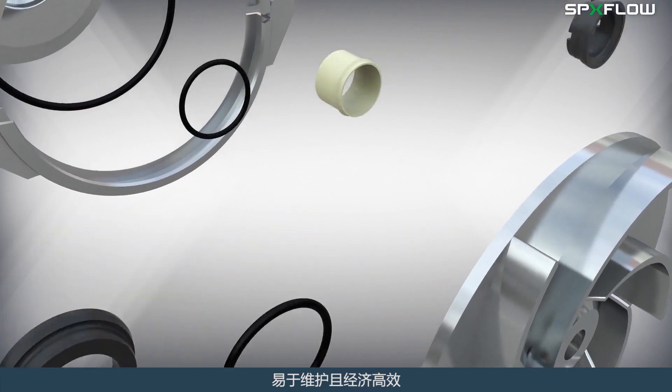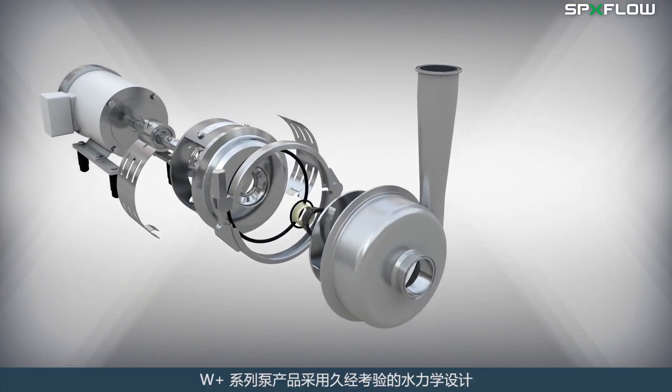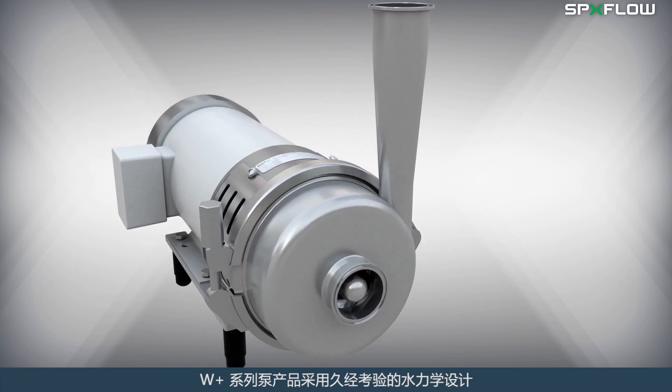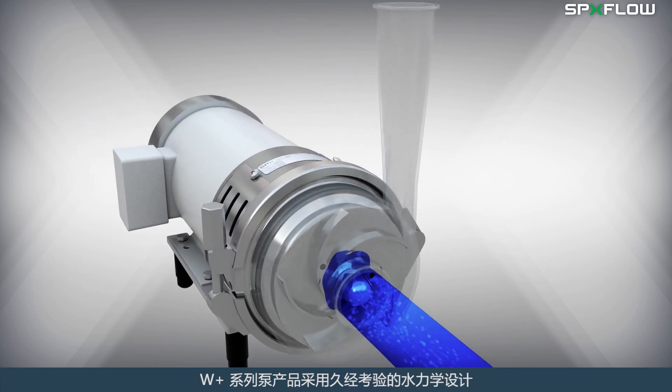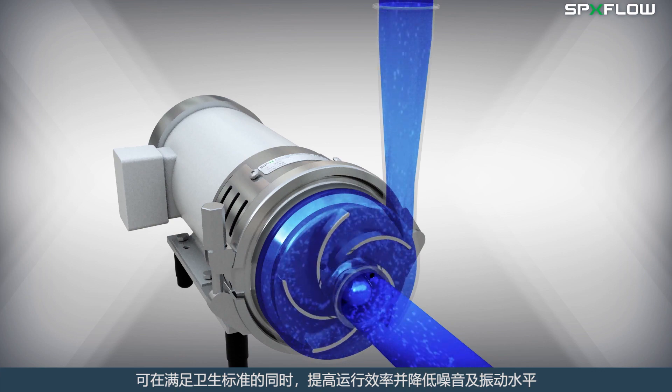Easy and cost effective maintenance. The WPLUS pump series is based on a proven hydraulic design that promotes high operational efficiency and reduces noise and vibration levels while maintaining hygienic standards.